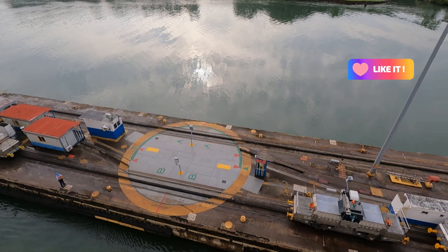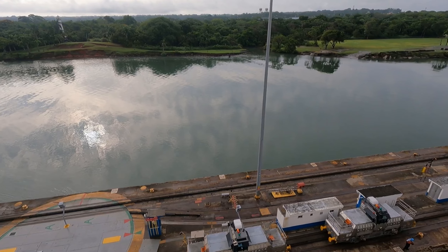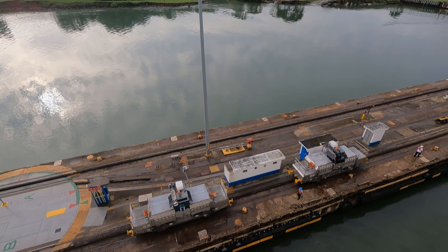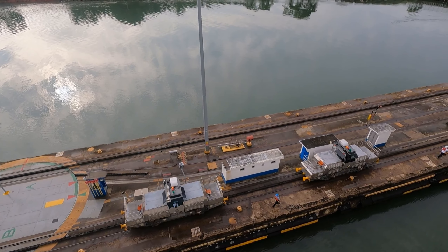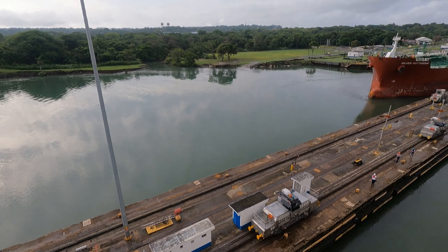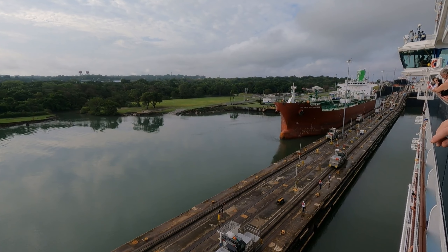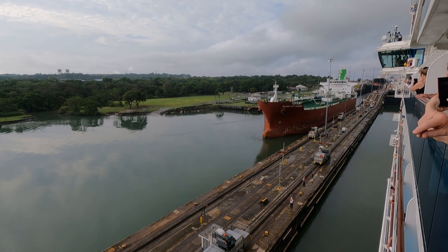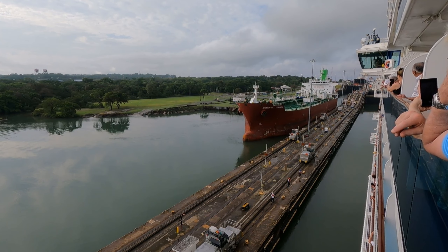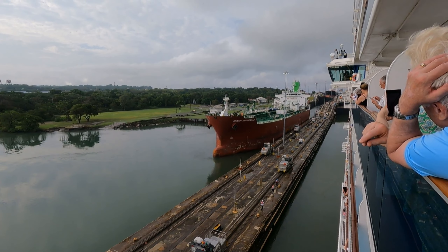This is the spillway to the Gatun Locks. The electric towing locomotives you see down there are called mules, and they will attach to the ship with cables and have complete control over the movement of the ships through the locks at two miles an hour. You can see them still towing the ship coming towards us that is leaving the lock as we enter it.